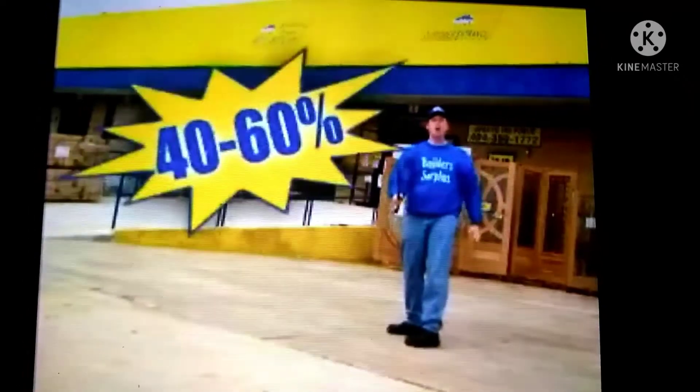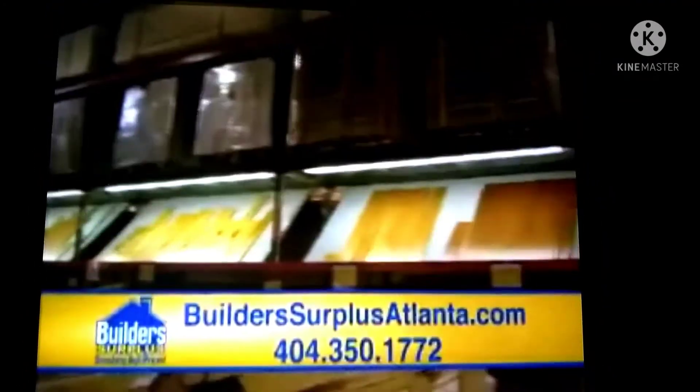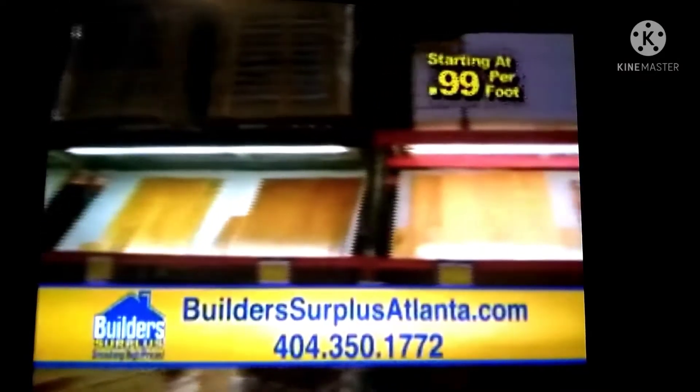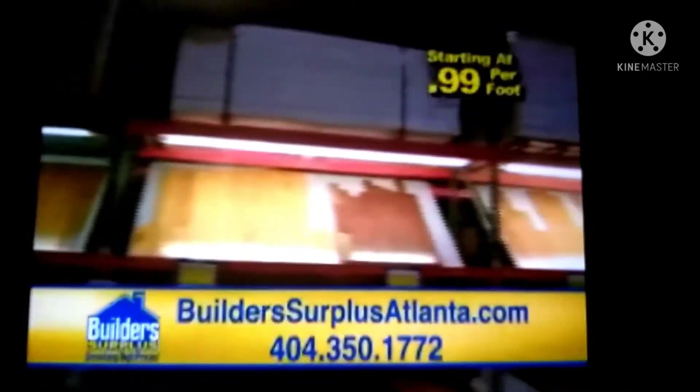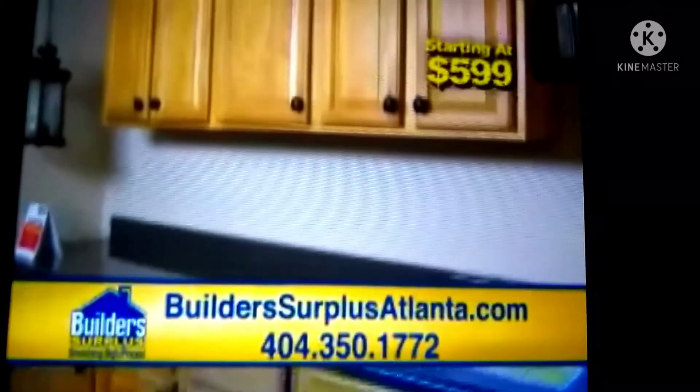Build-A-Surplus is smashing high prices with savings of 40 to 60%. Ceramic tile starting at $0.99. Solid oak hardwood flooring starting at just $0.99 per foot. There's only one place that has enormous deals. Complete kitchen cabinets in stock starting at just $5.99.